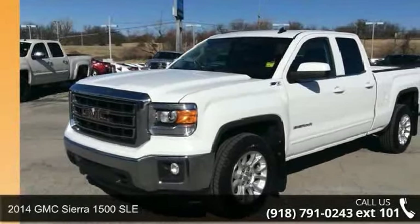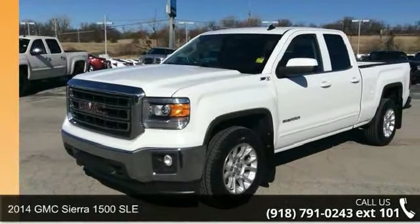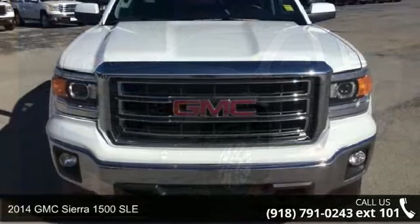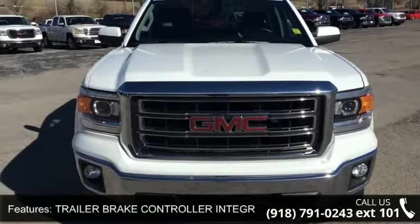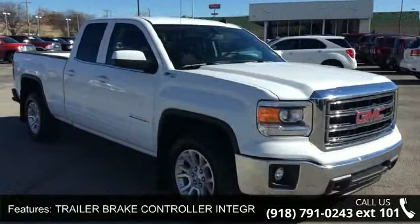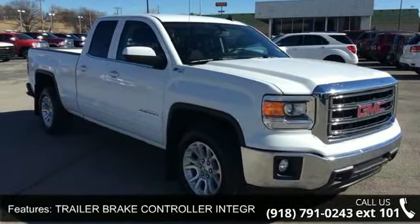Check out this 2014 GMC Sierra 1500 SLE. This may be the set of wheels you've been looking for. This vehicle comes with a reliable 8-cylinder engine, connected to a smooth shifting automatic transmission.